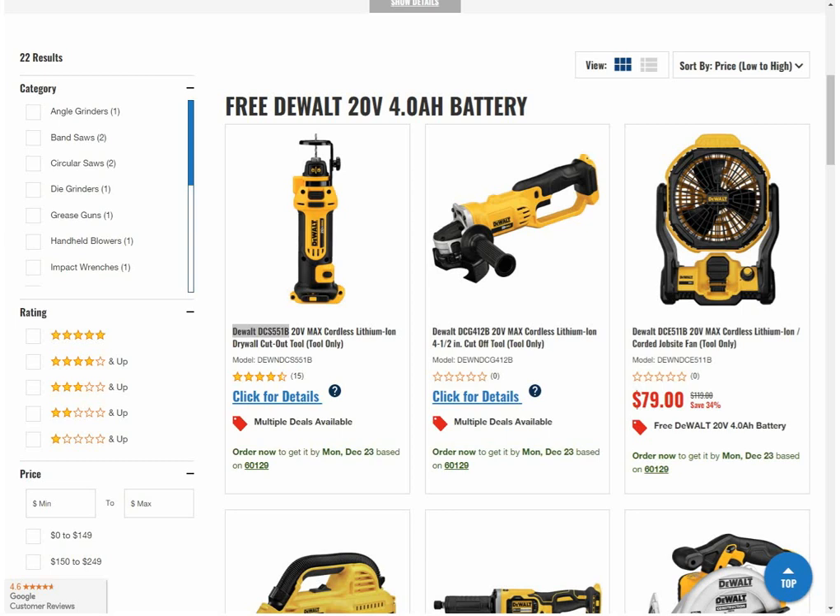Tell me that's not amazing. Keep the one you want, sell the other. You're getting a great deal either way. Sell the cutout tool on eBay and you basically get the 4 amp hour battery for free. Or flip it — sell the battery and keep the tool. Amazing deal.